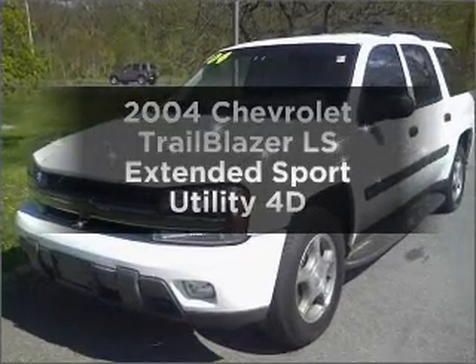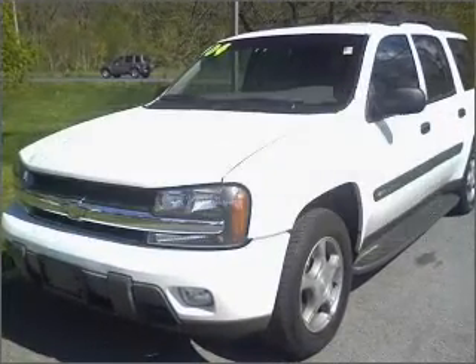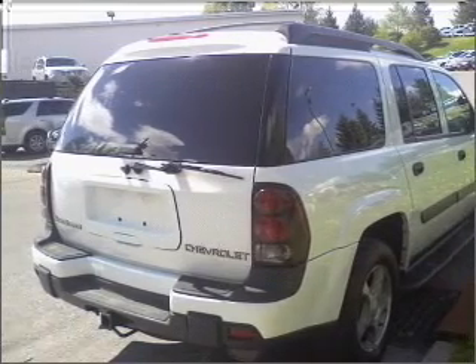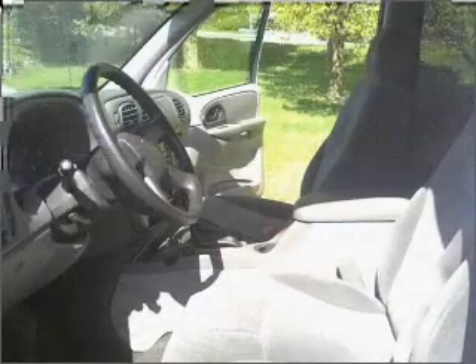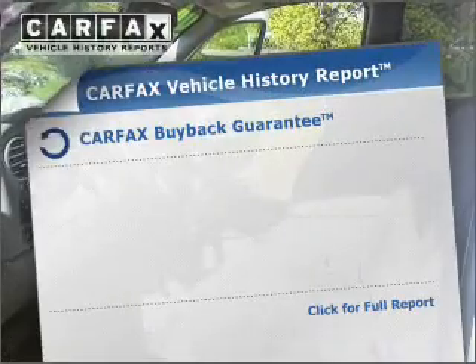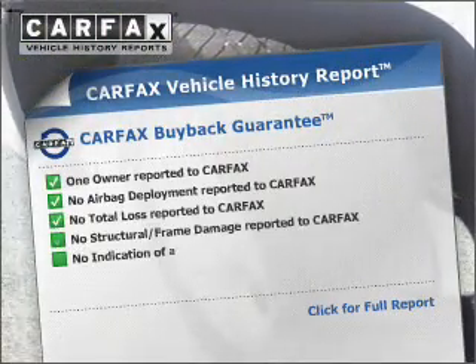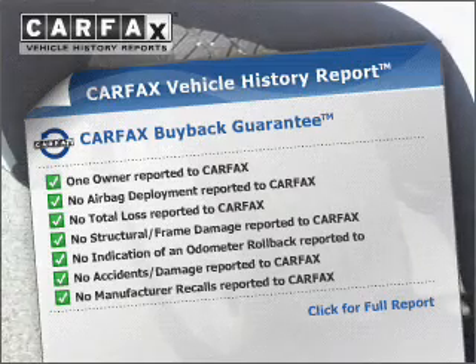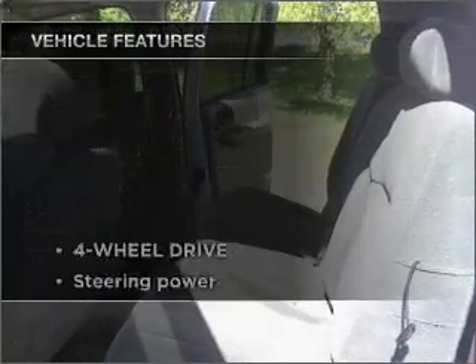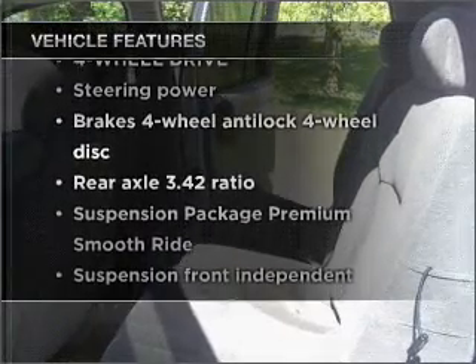Check out this 2004 Chevrolet Trailblazer. This is the set of wheels you've been looking for, with a reliable engine connected to a smooth shifting automatic transmission. The anti-lock braking system will keep you safe on the road. Rest easy knowing this vehicle comes with a Carfax Vehicle History Report from Carfax, the most trusted provider of vehicle information.